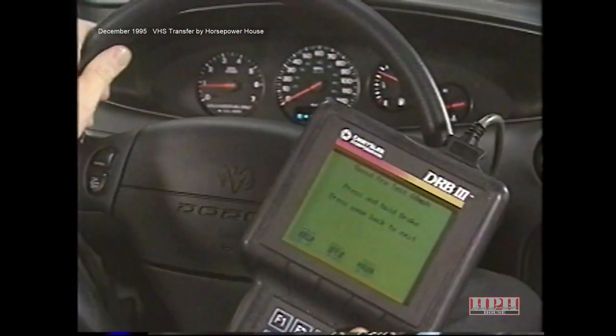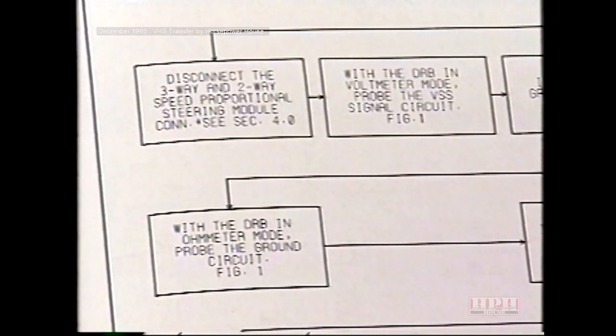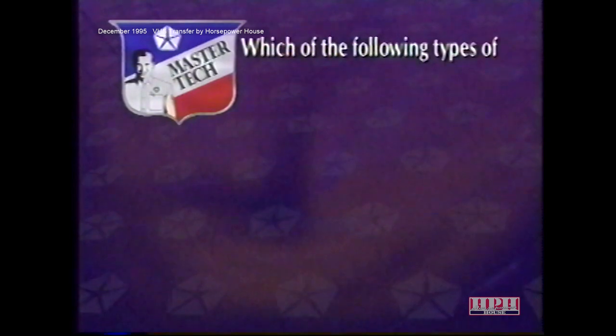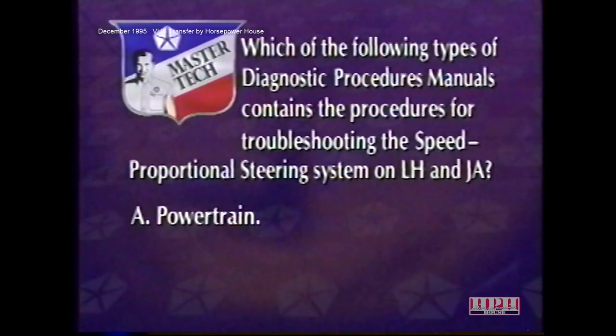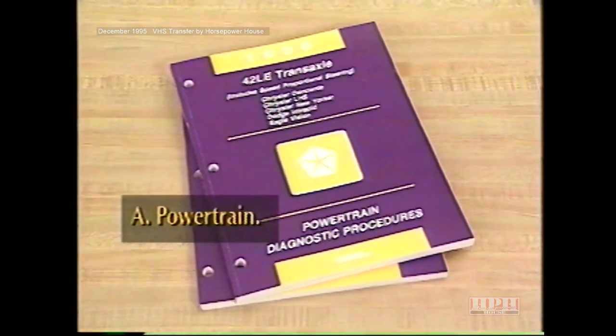If the steering doesn't respond as it should, test 41A directs you through a series of checks beginning with the vehicle speed sensor circuit, followed by the ground, voltage supply, and finally the SPS solenoid. The diagnostic procedures manual for troubleshooting the LH and JA speed proportional steering system is the powertrain type — specifically the automatic transaxle diagnostic procedures manuals for these vehicles.